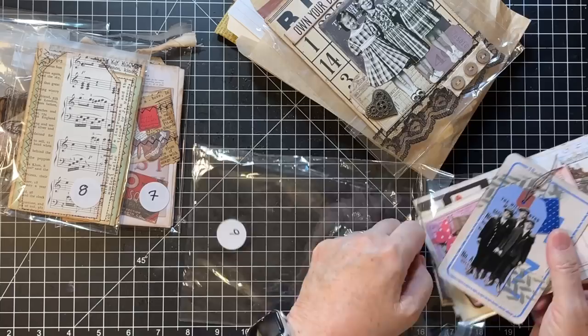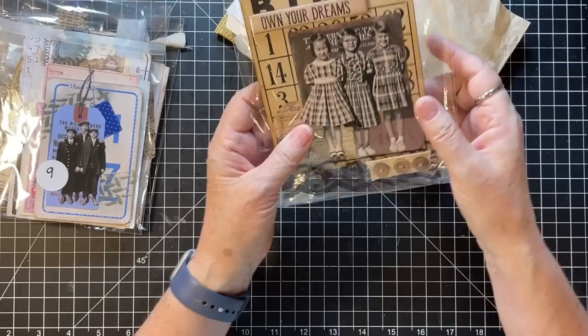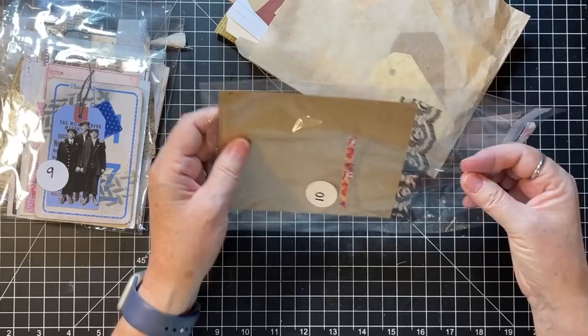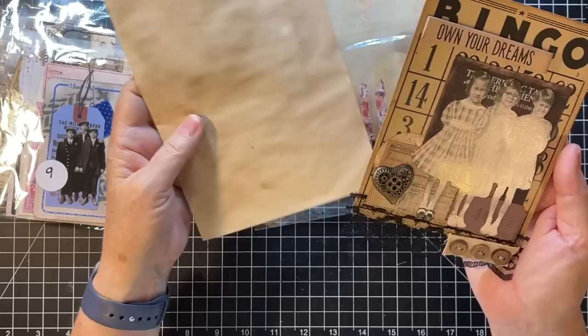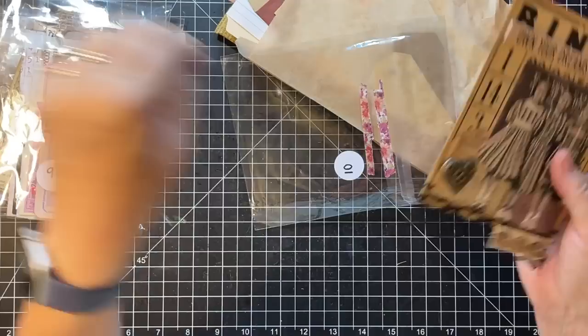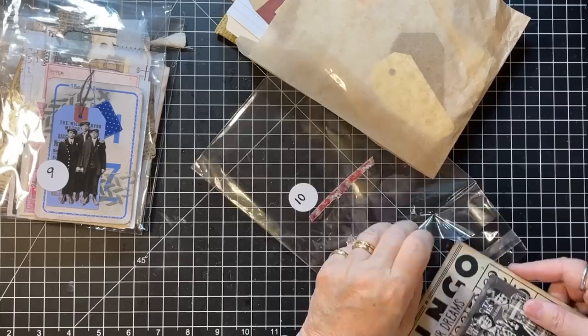Number ten is a bingo board journal topper — isn't that a great idea? I tore my washi tape, I'll fix that later. It's just paper but it can go on a journal cover. How cute is that? I love it — those little girls are so cute. That is awesome!